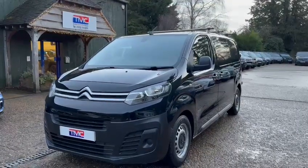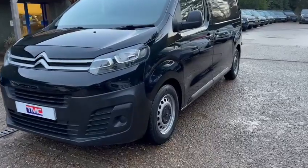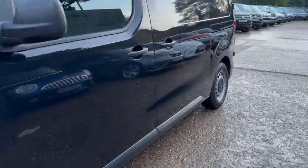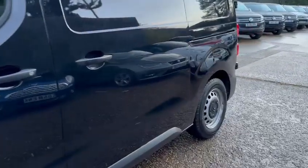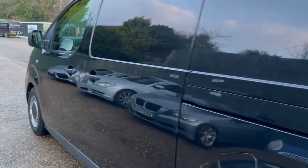Hi there, it's Ross here from TMC Motors and today we're looking at the Citroen Dispatch finished in black. I'm going to walk around the vehicle and show you some key features and details and point out any major defects that this vehicle may have. It's a 2019 plate and it's around 50,000 miles.